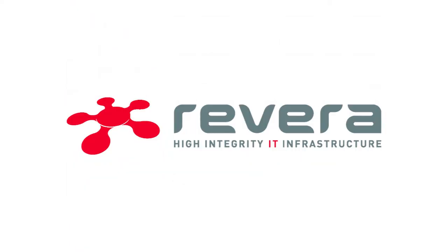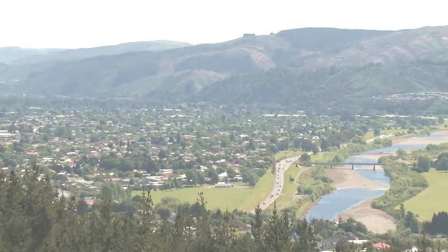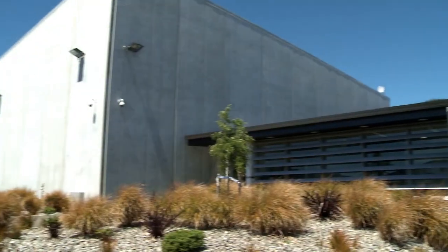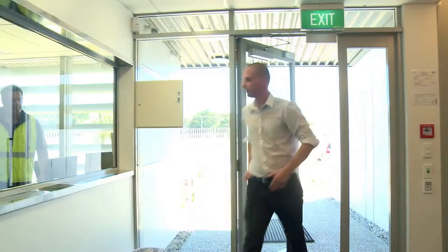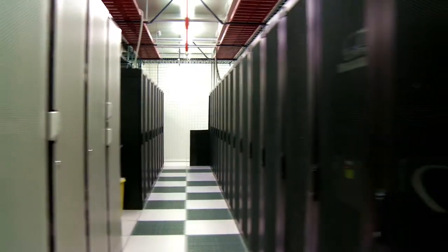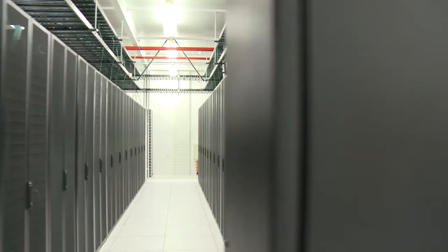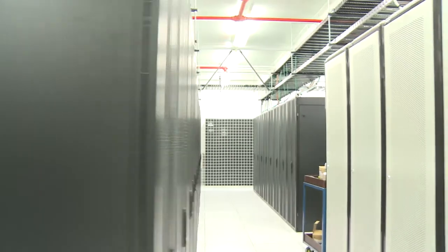Rivera's Homeland Data Centre in Upper Hutt provides cloud-caliber computing infrastructure and services to New Zealand businesses and government agencies. Upper Hutt's Alexander Industrial Park houses our 5,000 square metre Tier 3 data centre, connected to Rivera's New Zealand fleet of Homeland Data Centres.